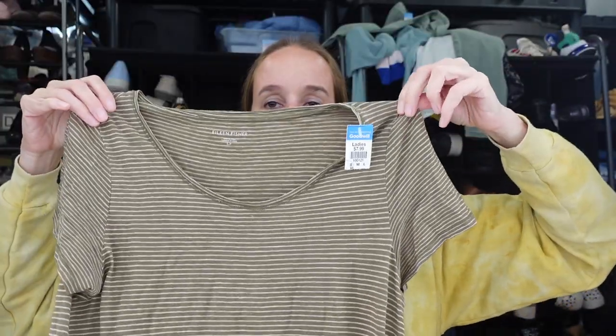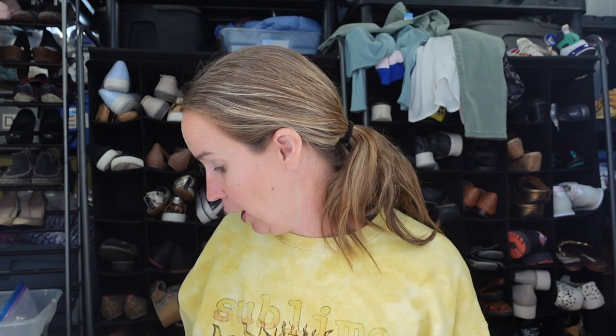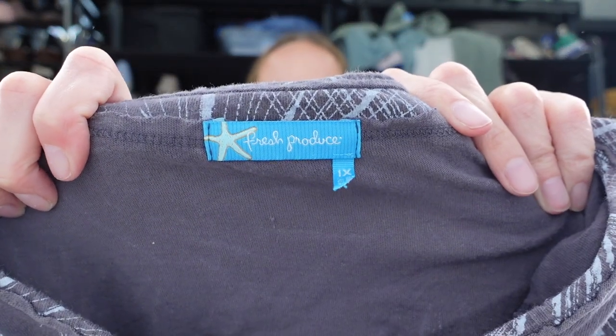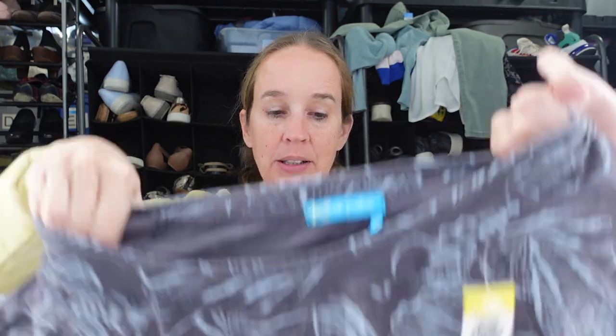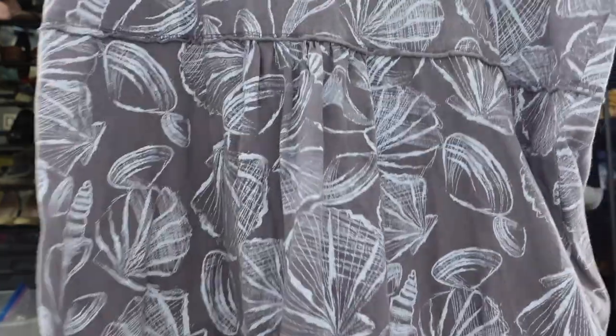This is an Eileen Fisher dress in a size small — a green and white stripe with pockets, probably midi length. It's hemp and organic cotton. I'm trying to look through even the seasonal sections right now even though it's cold, because not as many people are looking through them. I feel like I could still find some good pieces and I'll still list them because you just never know. Next we have a Fresh Produce dress. I looked at this specific dress and it has a pretty good sell-through rate, plus it's a size 1x — a seashell print short sleeve mini dress with a little ruffle detail on the bottom. I sold a Fresh Produce plus-size piece before and it sold pretty quickly.